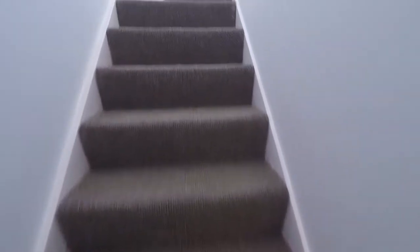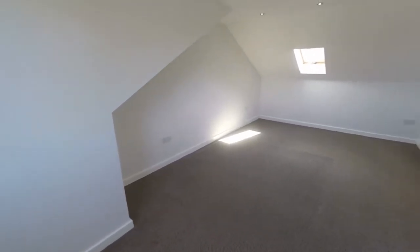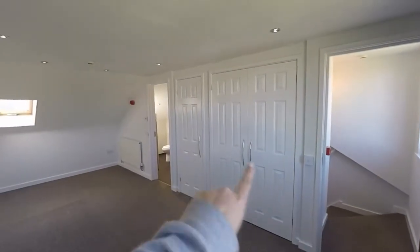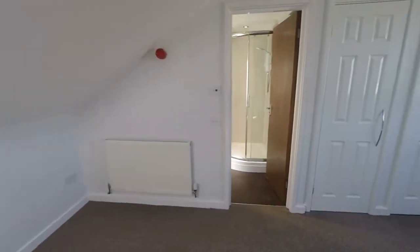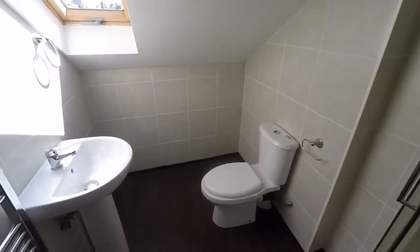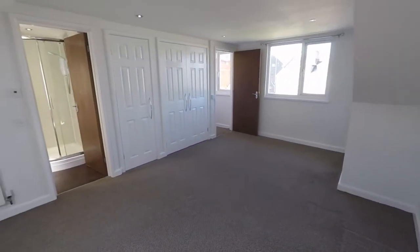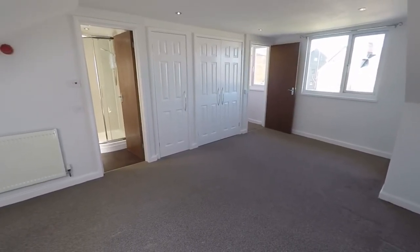The final level features a nice window keeping it bright. Here we have the largest of the five rooms, which could be considered the master bedroom, with lots of built-in storage along the wall and a Velux window. The ensuite has a corner shower, WC, and hand basin — all very modern and ready to move in with no upper chain. If you'd like any more information or would like to arrange a viewing, please contact our team today. Thank you for watching.